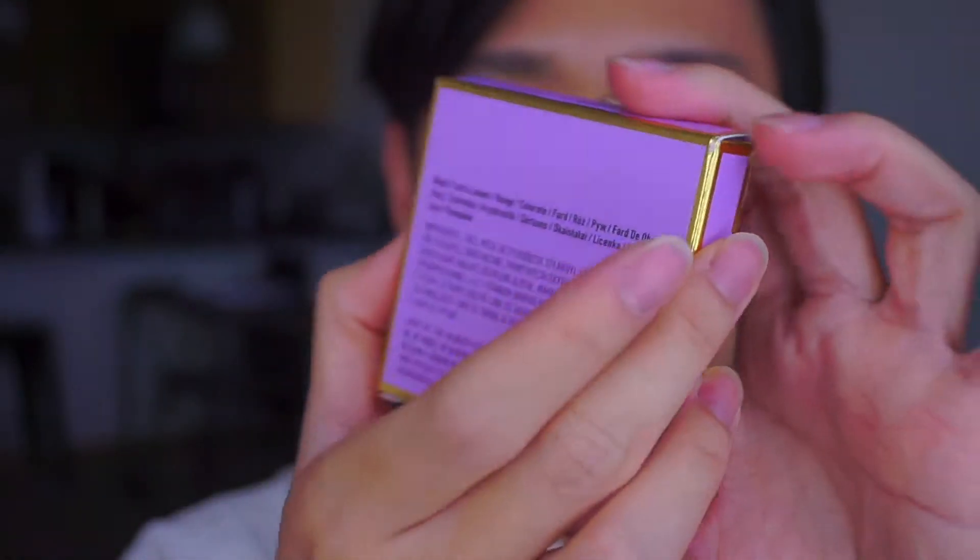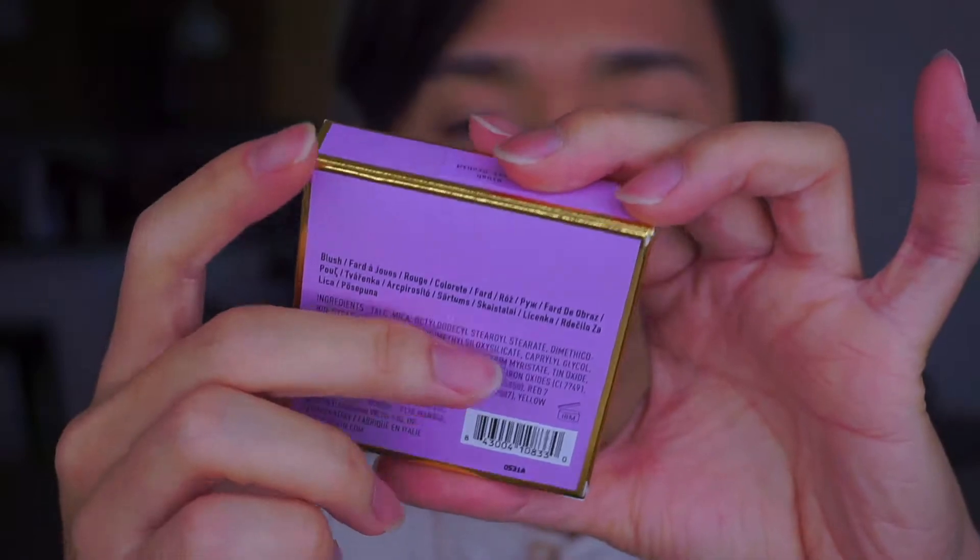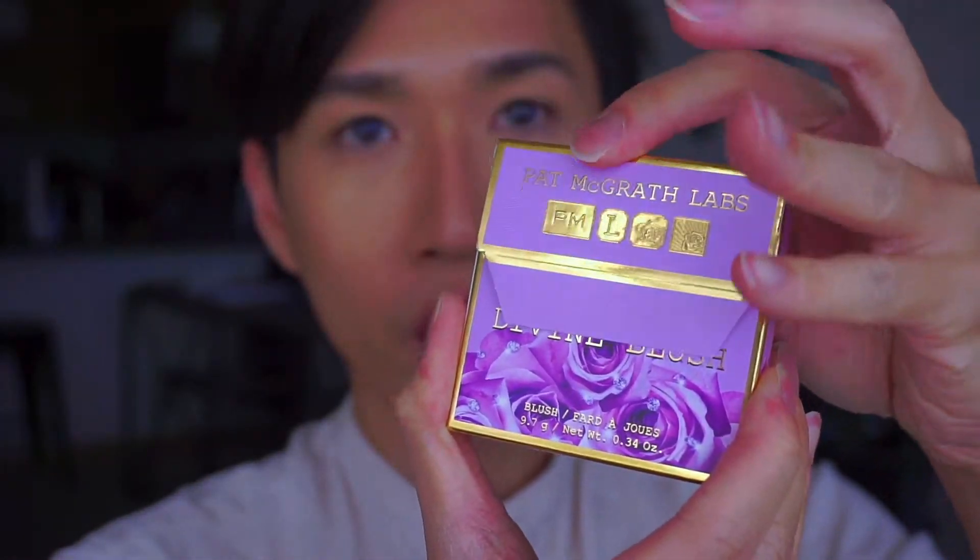I want to show you the packaging. The packaging is the tea of this collection — I think it is gorgeous, it's my favorite packaging ever. But when did Patmograd fail in packaging? Never. For the Divine Blush, you have the expiration date and information on the back. 9.7 grams or 0.34 ounces of blush. It's made in Italy and expires after 18 months. It opens up like this, and the blush can sit in it and then you take it out.